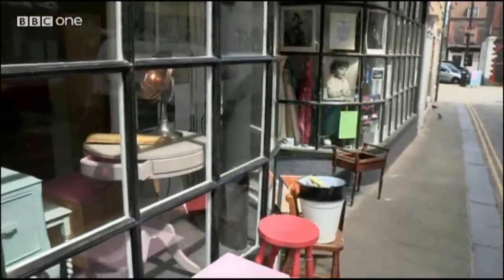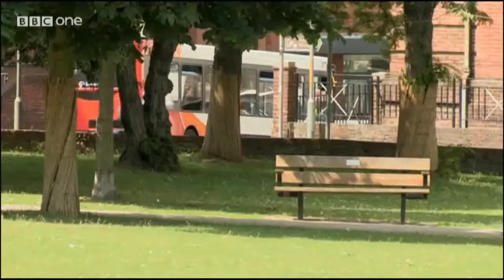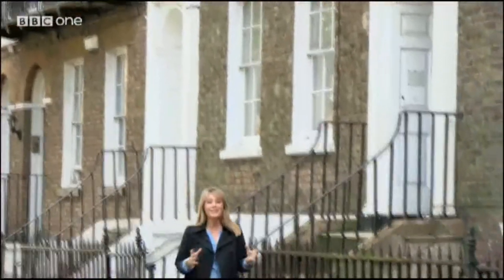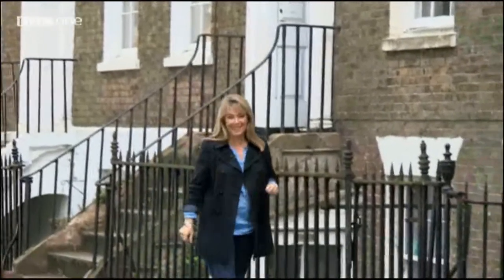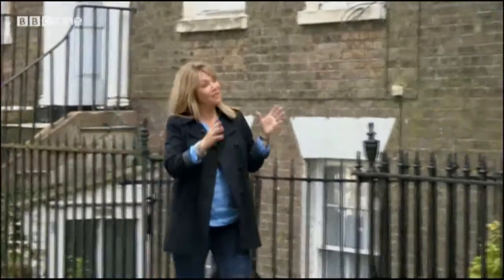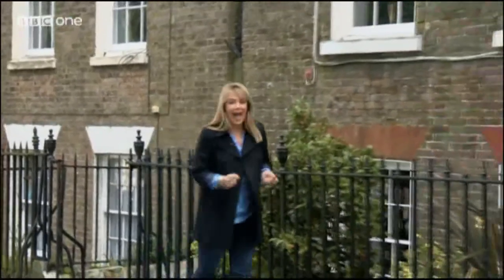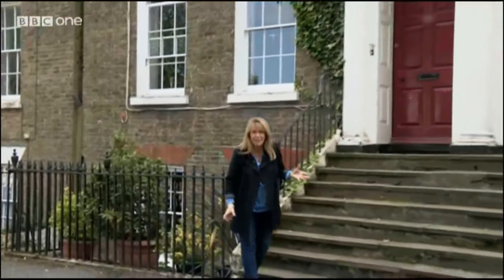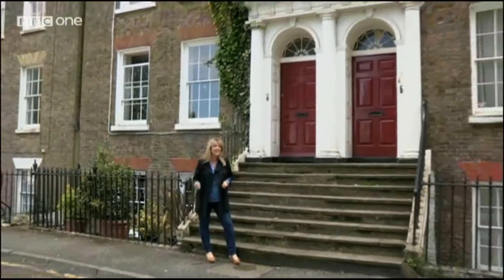One particularly nice area of Margate is this grand square lined with grade two listed Georgian buildings. When this grand square was built, it would have attracted the well-heeled of Margate. According to the 1851 census, the inhabitants of these two houses were a fund holder and an attorney at law. And it's both of these houses that I'm here to see.